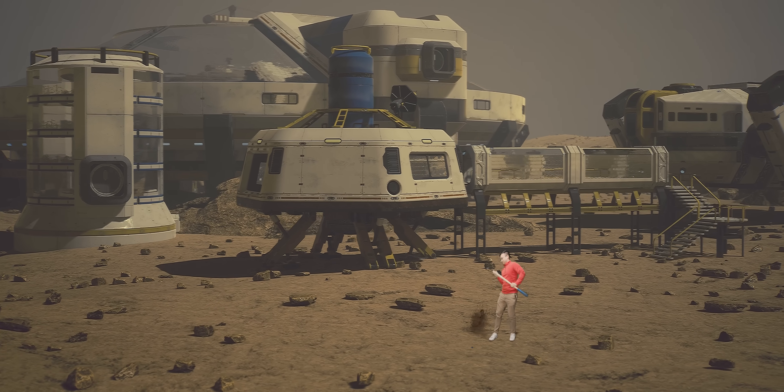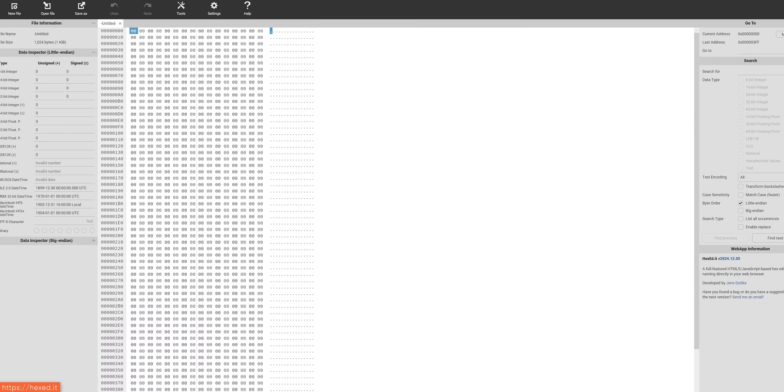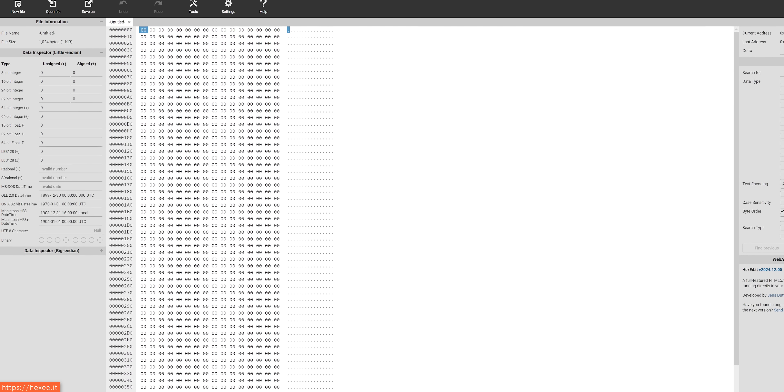So what would you use it for? Well, most likely long-term storage of critical information — like a really important phone number you really don't want to forget, or, more likely, crypto keys or passwords. Another option would be to make a time capsule that could be read long into the future. It only stores text out of the box, but theoretically, you could use a hex editor to store whatever kind of data you want on this thing.